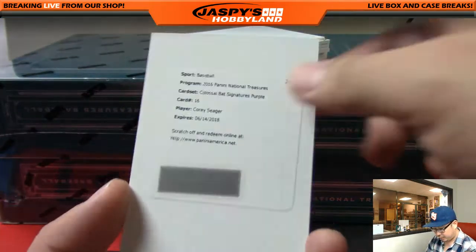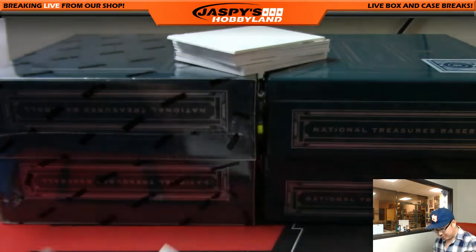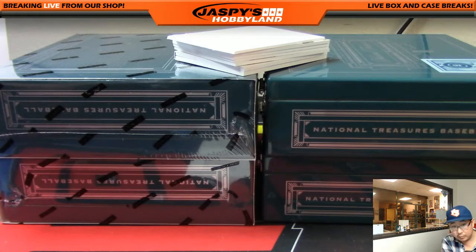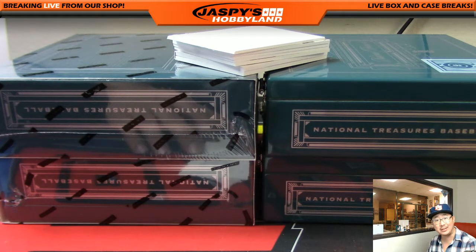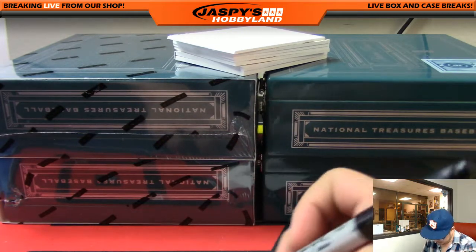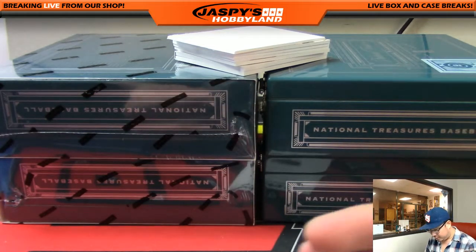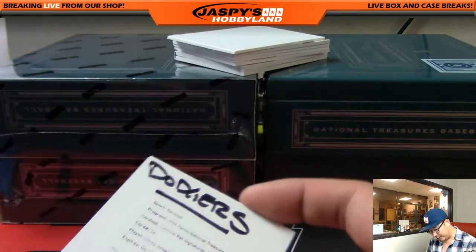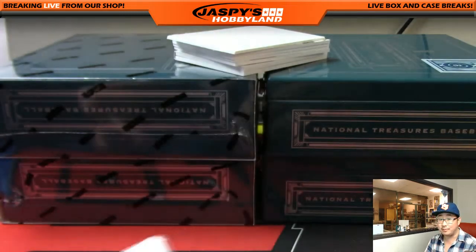Redemption — Corey Seager, colossal bat signatures, purple. Let me look at the checklist right here. Colossal bat signatures purple — that Corey Seager is numbered to 49. Dodger Joe Mojo going out to Ed Aaron. Nice Corey Seager — looking forward to seeing Corey Seager take the next step in his evolution as a player. Should be very exciting to see.